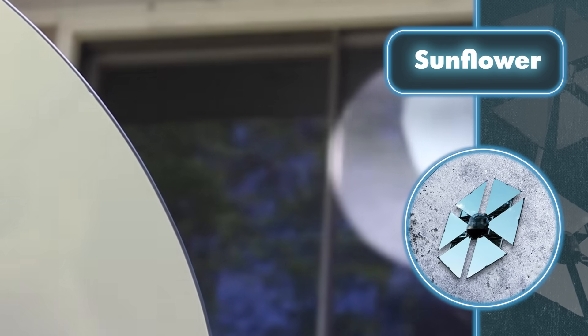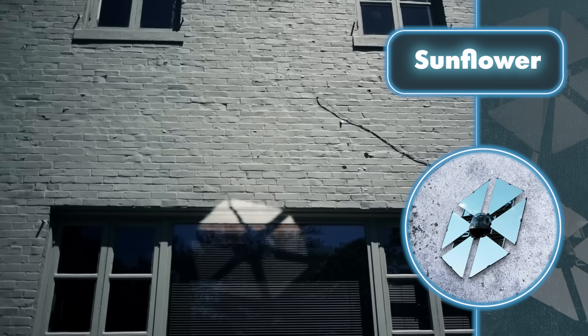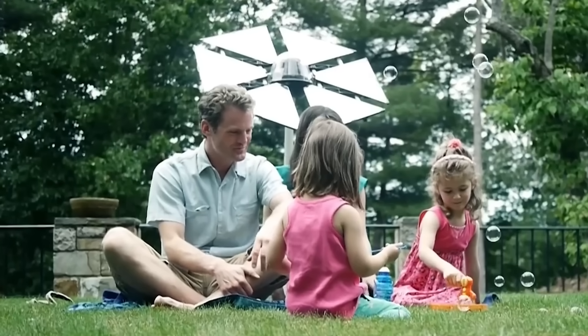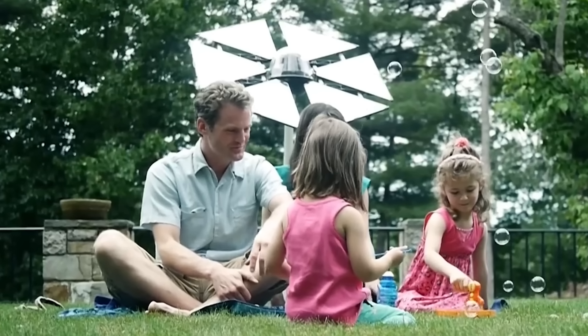The Heliostat can brighten up a dark room of about five square feet with a light as bright as 50,000 lumens, but don't just think of it as a fancy lamp. At an affordable price of $400, it can also focus sunlight on a solar panel to boost energy production, melt snow off icy roofs and sidewalks, and even help dry firewood.